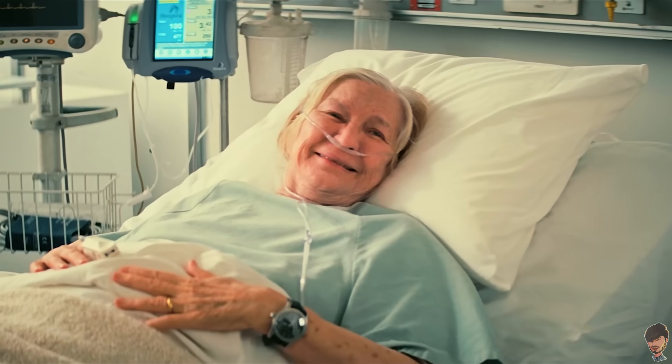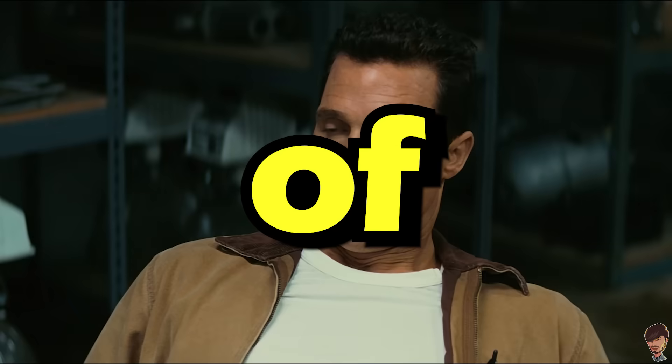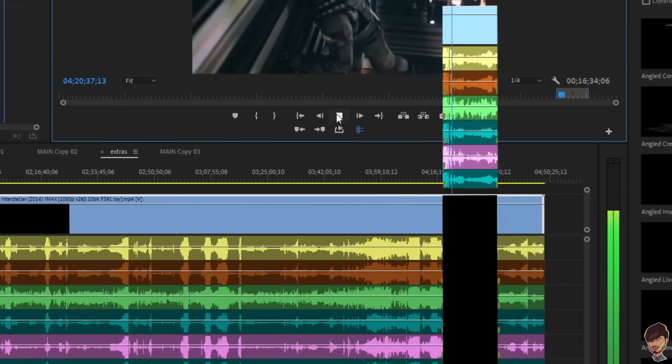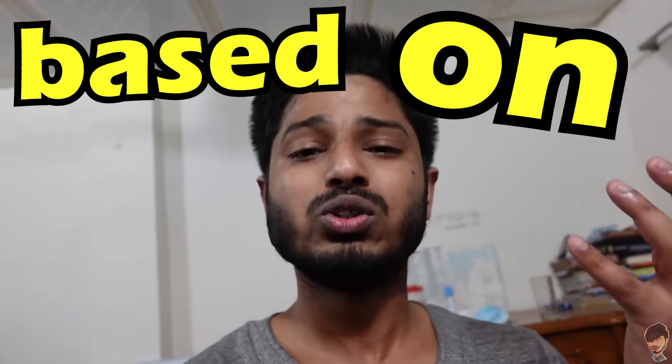Did you know Interstellar is one of the most accurate science fiction movies ever? From black holes to five-dimensional hypothetical spacetime, almost the entire length of the movie was created based on real science.